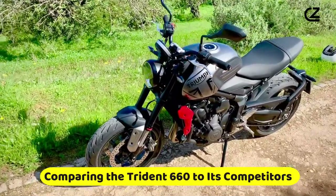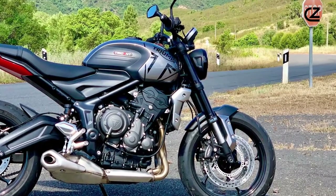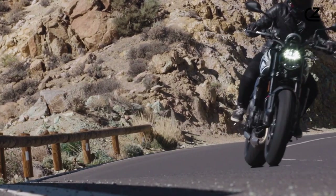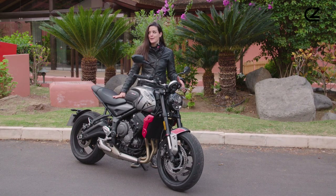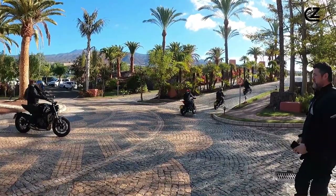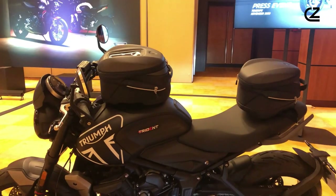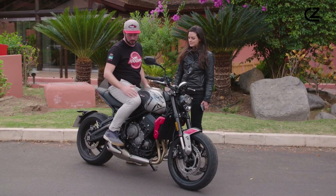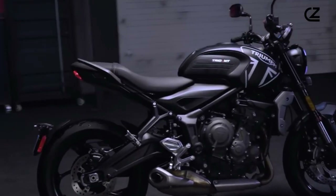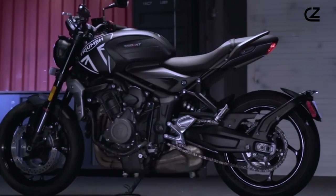Comparing the Trident 660 to its competitors. In the realm of middleweight naked bikes, the Triumph Trident 660 emerges as a standout performer, carving its niche with a harmonious blend of functionality, aesthetics, and value. Unlike its rivals, the Trident 660 marries Triumph's hallmark build quality with a price point that challenges conventional expectations in this segment. Its competitors, while boasting comparable horsepower and technological features, often fall short in delivering the same level of craftsmanship and attention to detail that Triumph offers. The Trident 660's three-cylinder engine — a rarity in a class dominated by twin-cylinder units — offers a unique riding experience combining smooth acceleration with a versatile power band, further setting it apart from the pack.